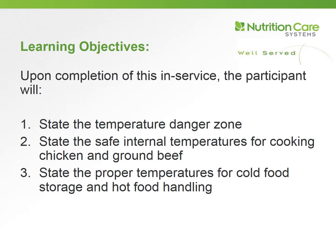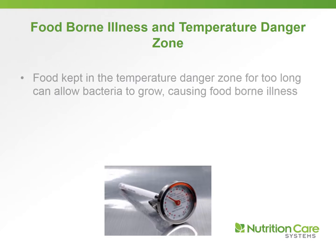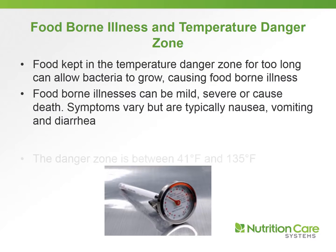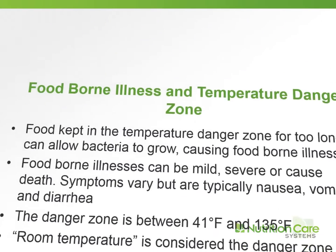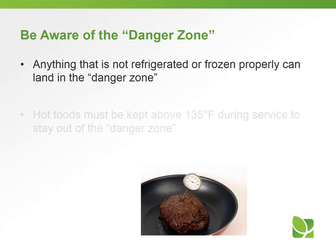Food that's kept in the temperature danger zone for too long can allow bacteria to grow, which could cause foodborne illness. Foodborne illnesses can be mild, severe, or cause death. Symptoms vary but are typically nausea, vomiting, and diarrhea. The temperature danger zone is between 41 degrees Fahrenheit and 135 degrees Fahrenheit, and room temperature is also considered the danger zone.